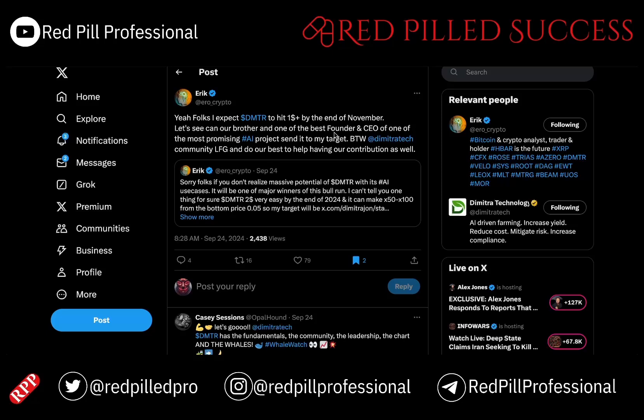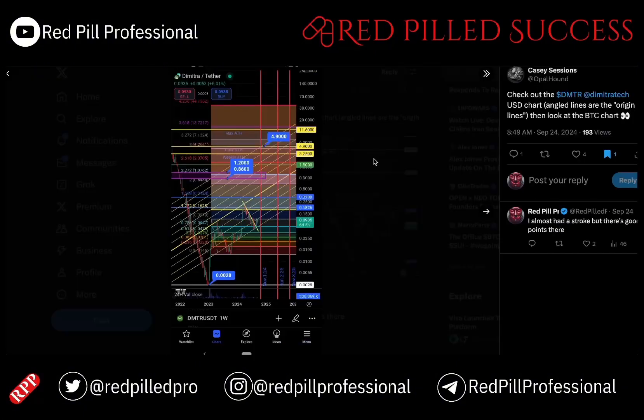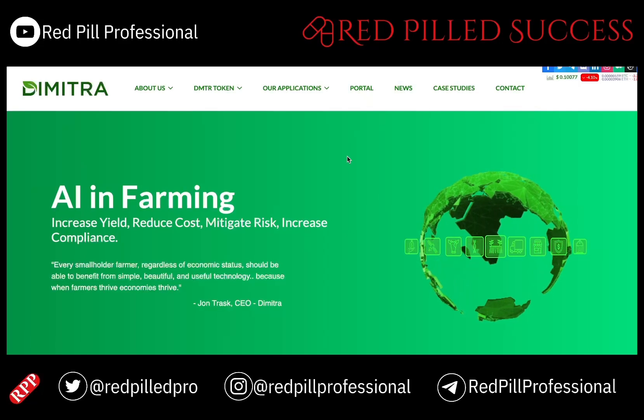We've got one account here who is expecting it to go over $1 within the next couple of months. And I will talk more about price potential, but before I get into that, I wanted to talk a little bit more about what it actually is.